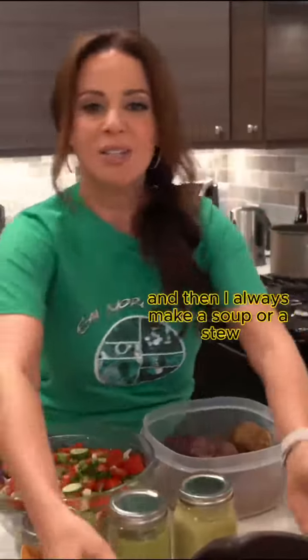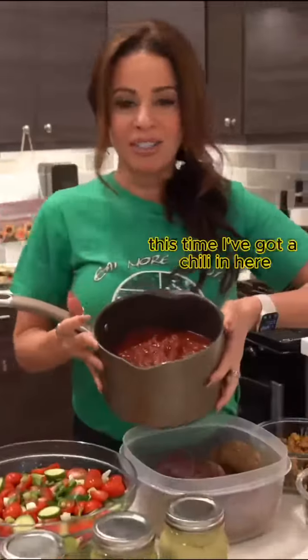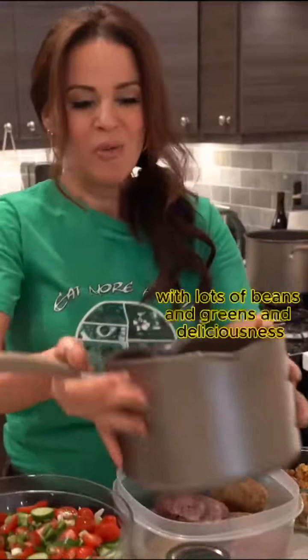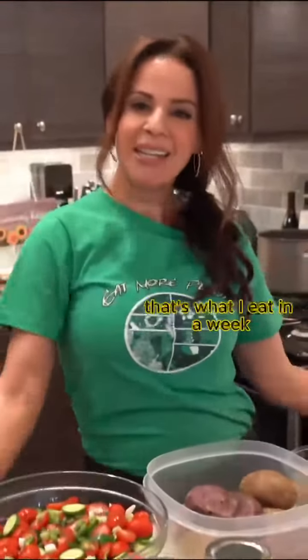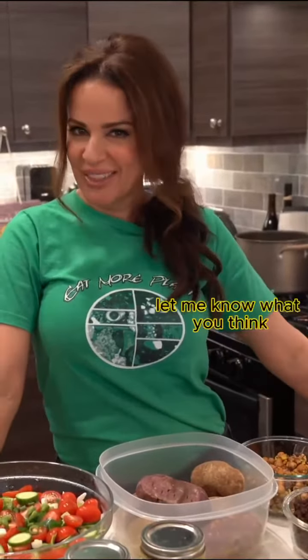I always make a soup or a stew. This time I've got a chili — a very tomatoey chili with lots of beans and greens and deliciousness. That's what I eat in a week. I mix and match. So delicious, so nutritious, so easy. Let me know what you think.